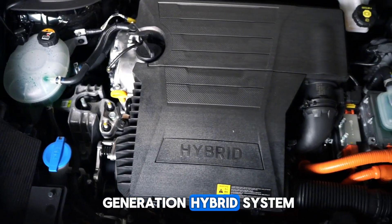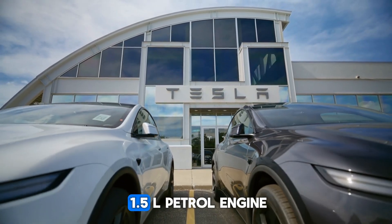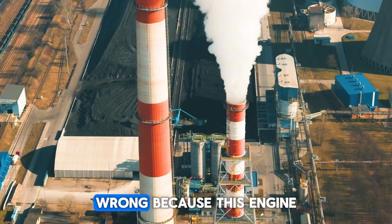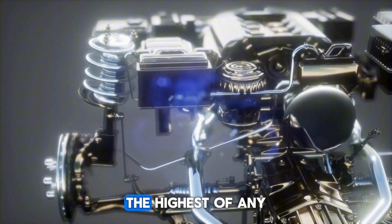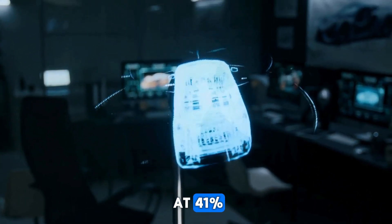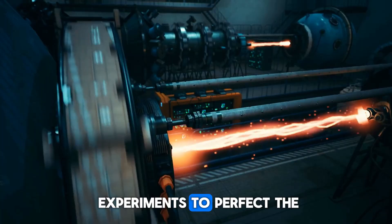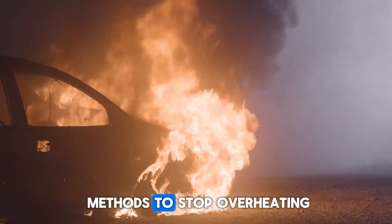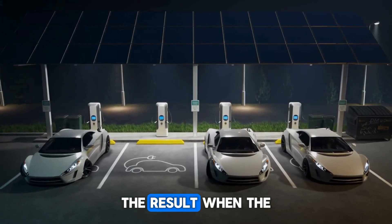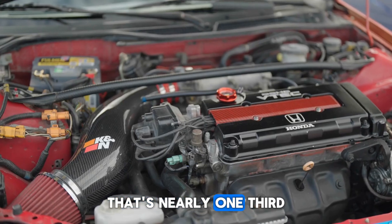It comes down to a brand-new fifth-generation hybrid system — a system that's rewriting the rules of efficiency. At the heart of it is a modest 1.5L petrol engine. On paper it looks ordinary, just 99 horsepower. But this engine runs at 46% thermal efficiency — the highest of any mass-produced engine on Earth. For comparison, Toyota used to hold the crown at 41%. BYD shattered that record by running 240 combustion experiments to perfect the fuel mix, testing 100 cooling methods to stop overheating, and raising the compression ratio to 16.1, squeezing more power out of less fuel. The result: when the battery runs out, this hybrid sips just 2.9L per 100 kilometers — roughly one-third the fuel of a normal car.